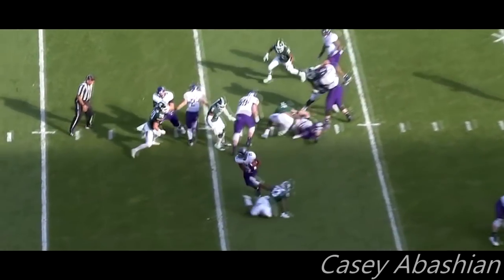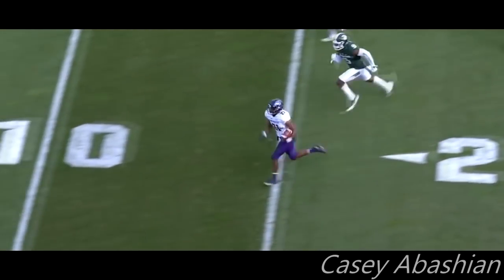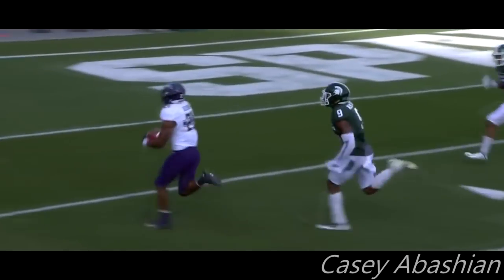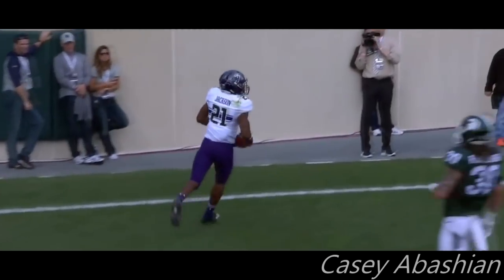It's Jackson who gets the carry. Oh, what a move — he showed him a leg, he took it away, and he took it for six. Quicker than fast. That's what it is.